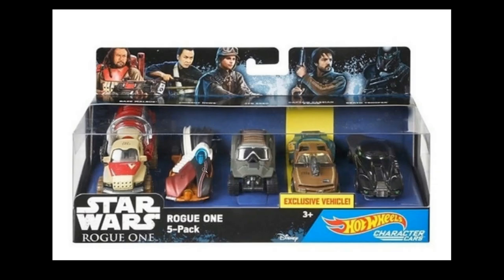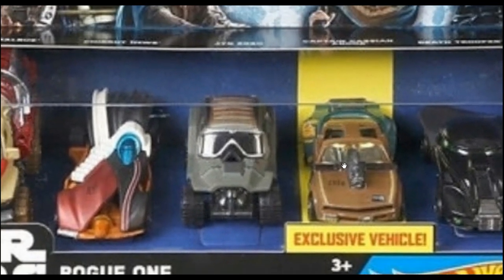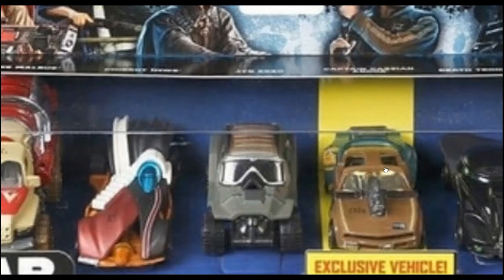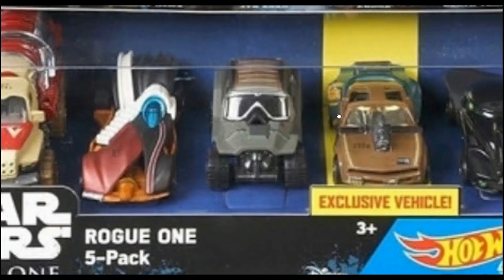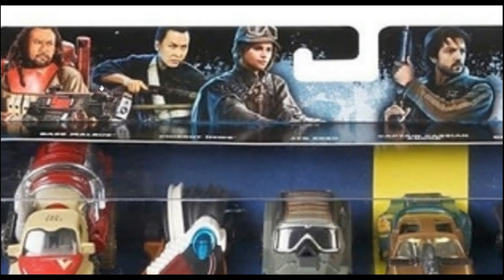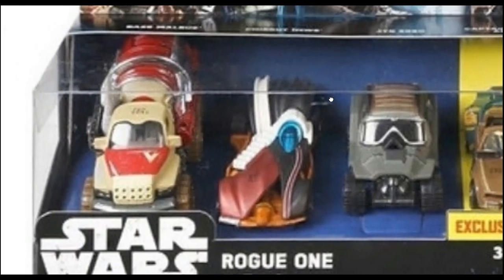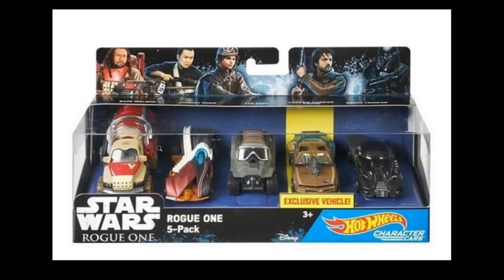Let's start off first with this awesome Star Wars Rogue One five-pack from Hot Wheels, featuring an exclusive car which looks like a car from Mad Max. The art and packaging look fantastic — these are all fantasy cars. I think this is a Darth Vader car, but I don't really watch Star Wars, so better comment down below the names of each character and the characters they represent.